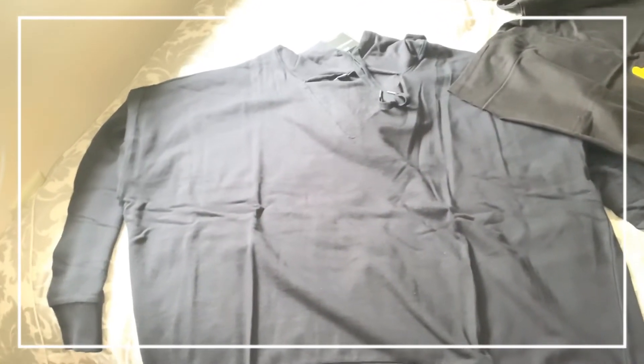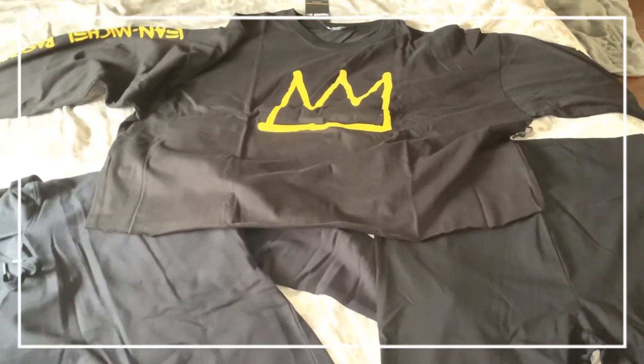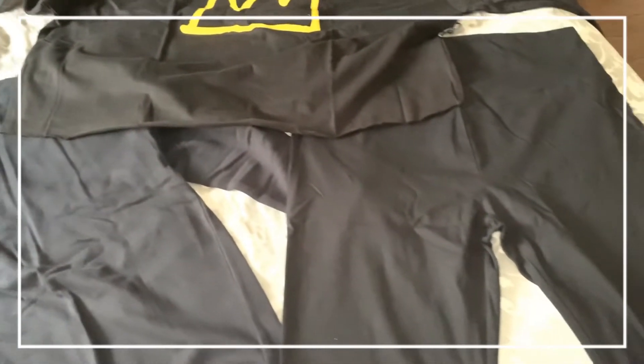Hey guys, these are three items that I purchased from Forever 21 Plus. I hope you guys stay tuned and like my review.